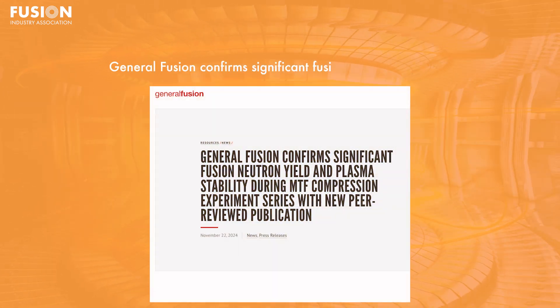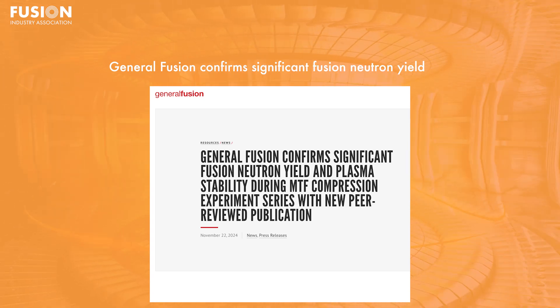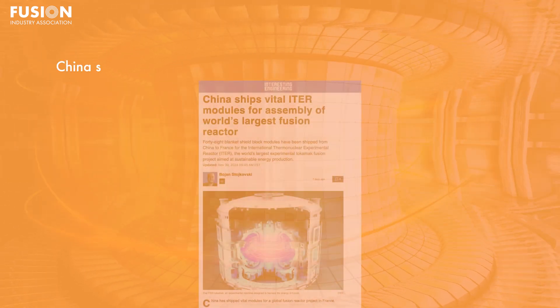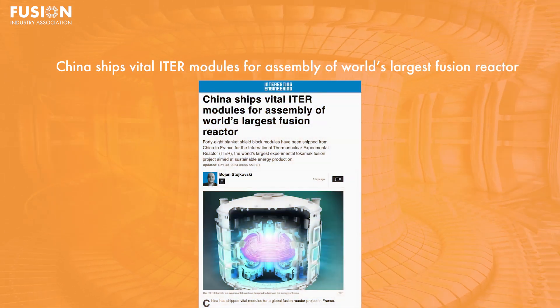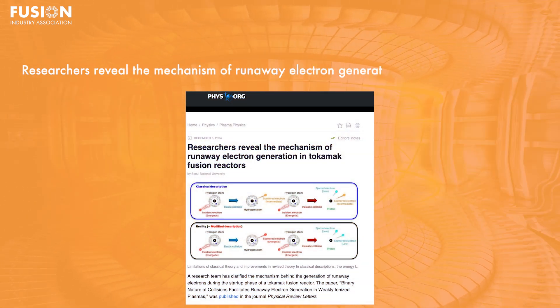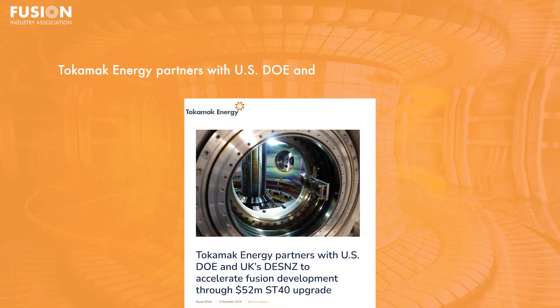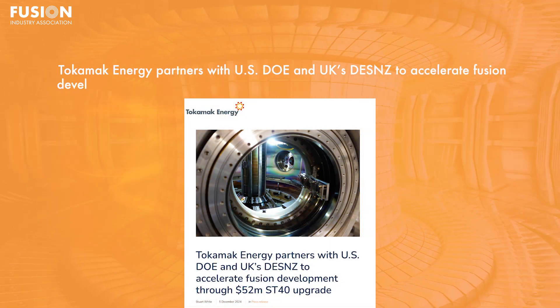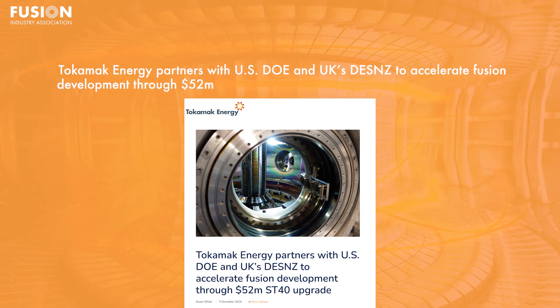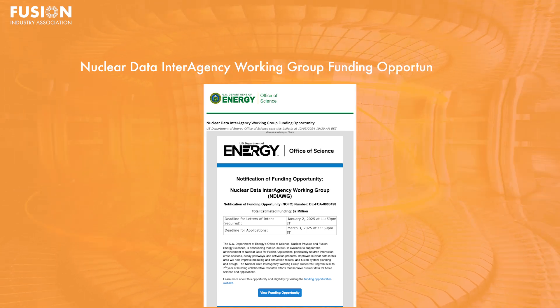One: General Fusion confirms significant fusion neutron yield and plasma stability during MTF compression experiment series with new peer-reviewed publication. Two: China ships vital ITER modules for assembly of world's largest fusion reactor. Three: Researchers reveal the mechanism of runaway electron generation in Tokamak fusion reactors. Four: Tokamak Energy partners with US DOE and UK's DESNES to accelerate fusion development through a $52 million ST40 upgrade. Five: Nuclear Data Interagency Working Group funding opportunity. And make sure you stay till the end because as usual I have quite a few interesting bonus stories that you might want to check out.